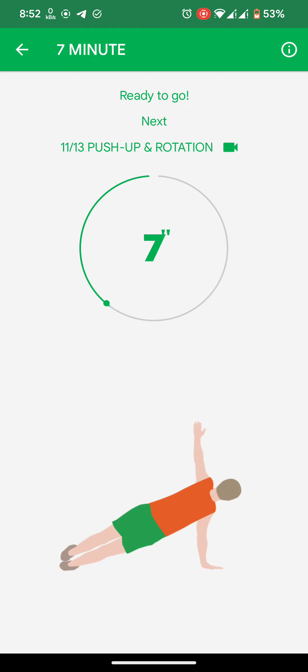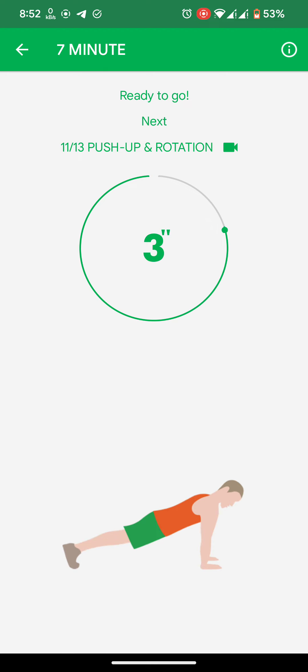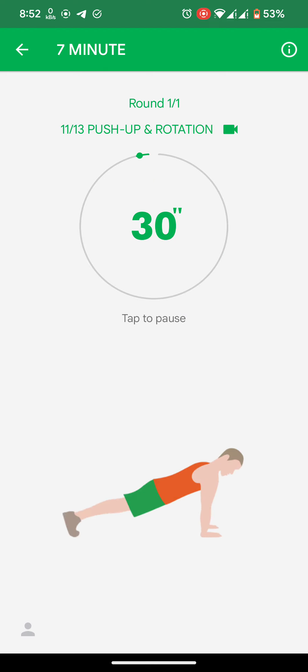Next: push up and rotation. 3, 2, 1. Do the exercise. Push up and rotation.